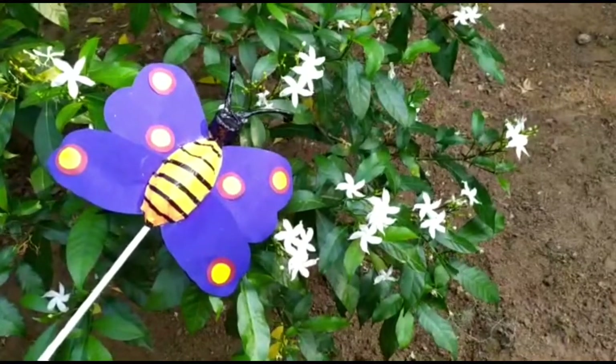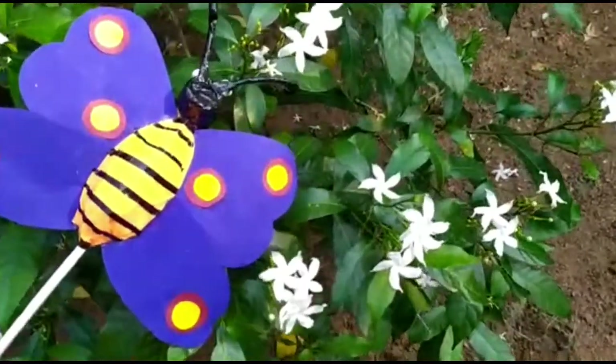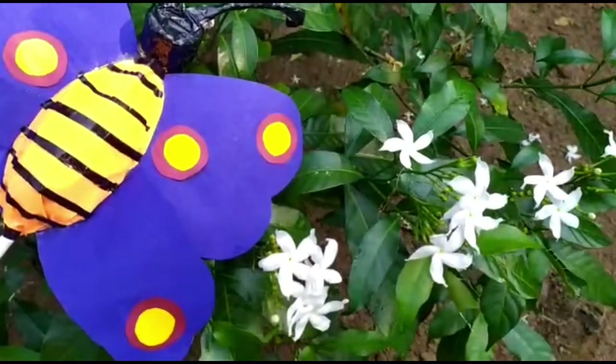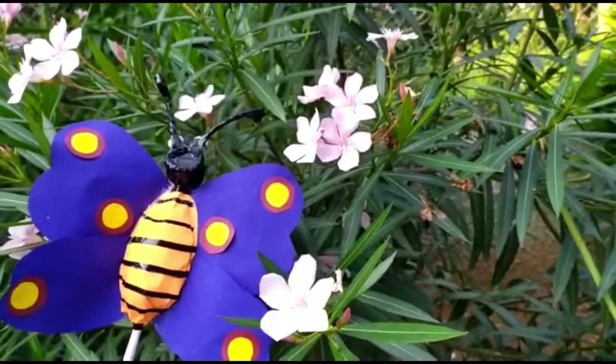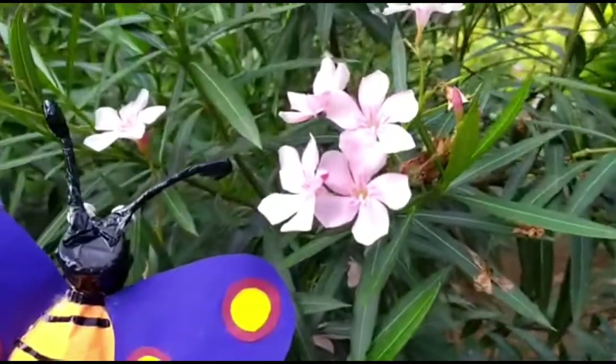The name of this flower is tabarna, and it is white in color. This is a nerium flower. It is light pink in color.